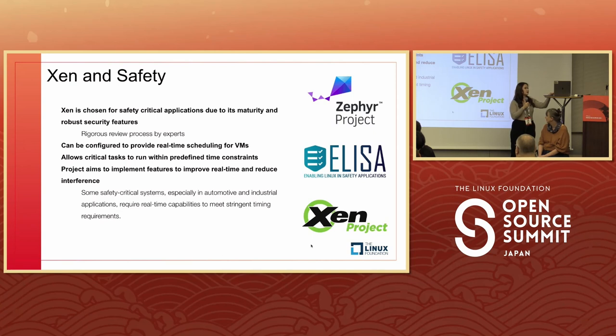Xen and safety actually work hand in hand. Xen is chosen for safety because it goes through a rigorous review process — the maintainers are experts in their field with a long history. Xen is known for its maturity and security features. You can also configure it to allow for real-time scheduling in VMs, allowing critical tasks to run within time constraints, which is really important for safety-critical systems. The project also aims to implement features that improve real-time performance and reduce interference, important for automotive or industrial applications.